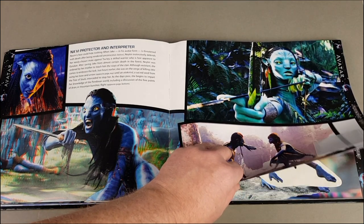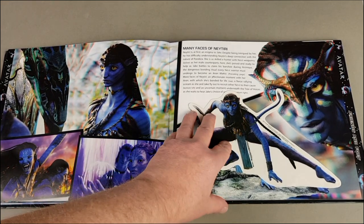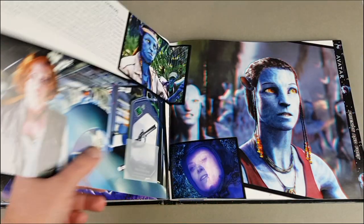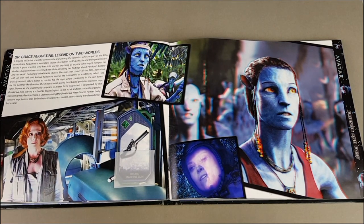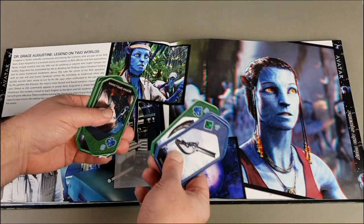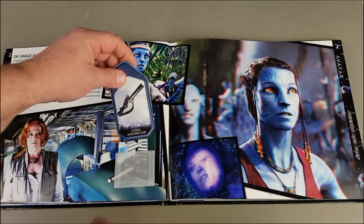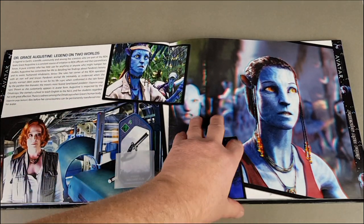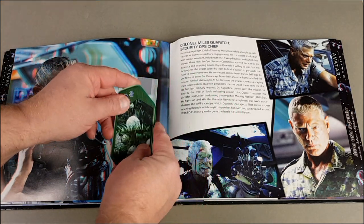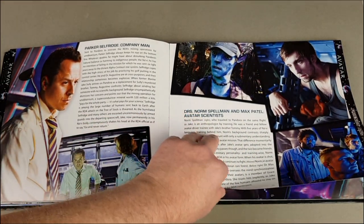The hype is certainly there at the moment for this second film — lots of people very excited for it. There's another one of those cards in there. Sigourney — there are some more cards. We'll look at these as we go along. I imagine if we pulled them all out we could probably match them all up to the right pages, but mine are probably a bit out of order.